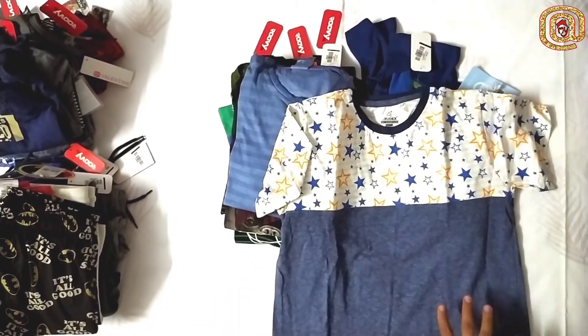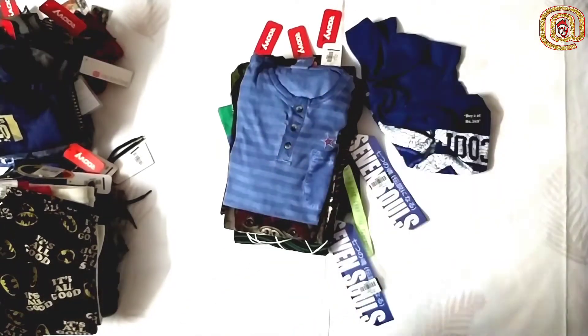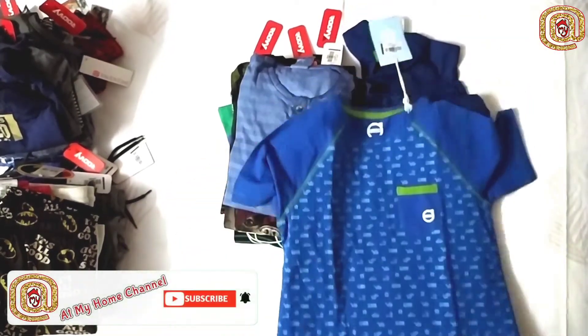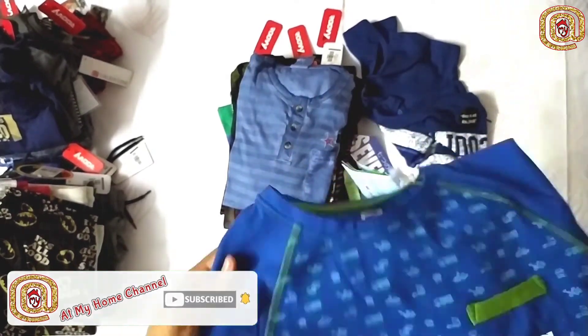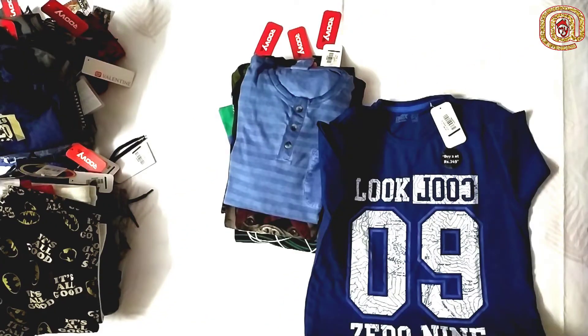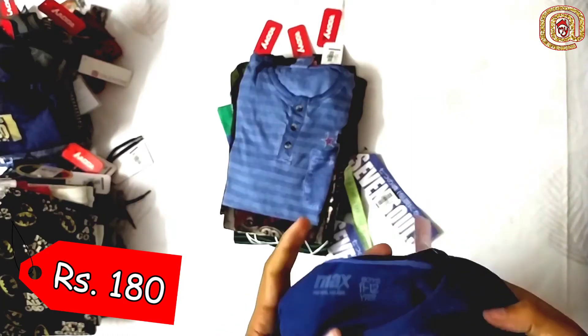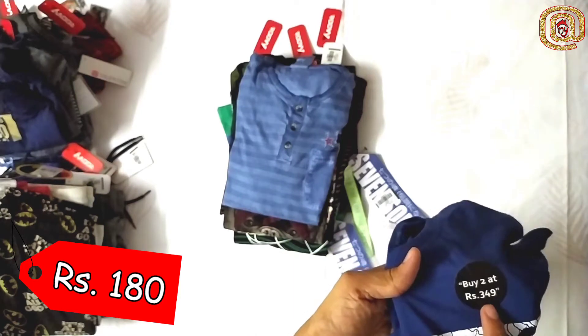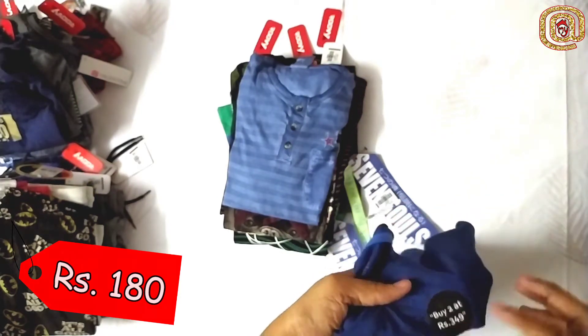This one is a jean blue and stars T-shirt. This is a bright blue, good pattern-wise — this is a color for play time. This is navy blue, a blue color, and this is only 180 rupees. If you want to get the offer, this is a Max brand — buy two at 349. Actually this is 180 rupees each, so if you take two you save some more money.